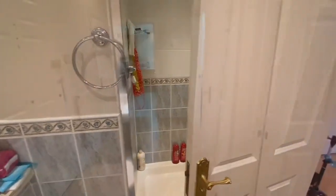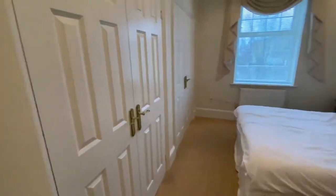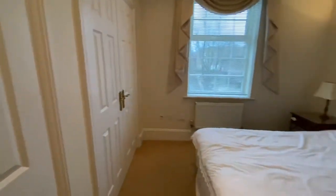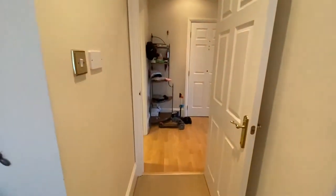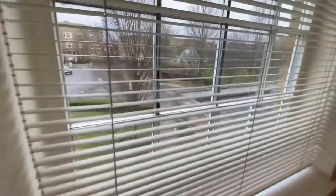Going into the bedroom — there are two sets of built-in wardrobes and it's a lovely size room. Again it's at the front of the building overlooking Chadwick Place.